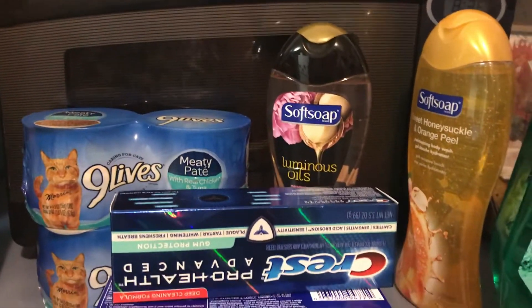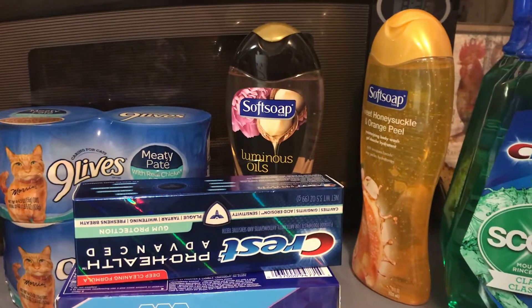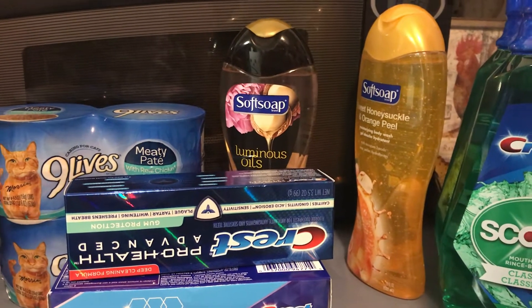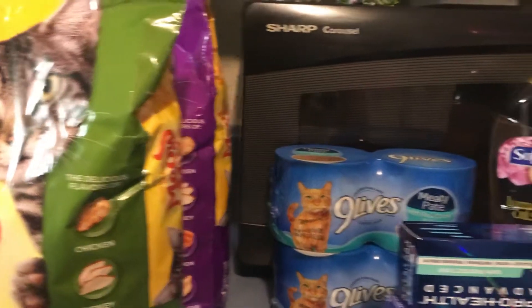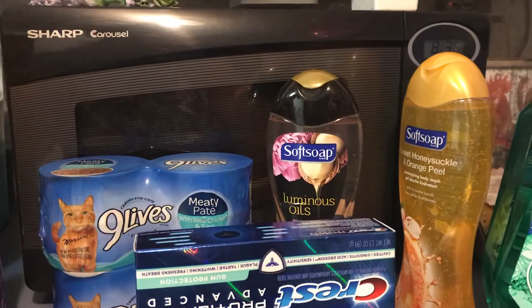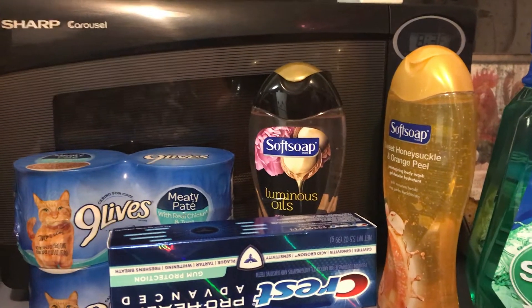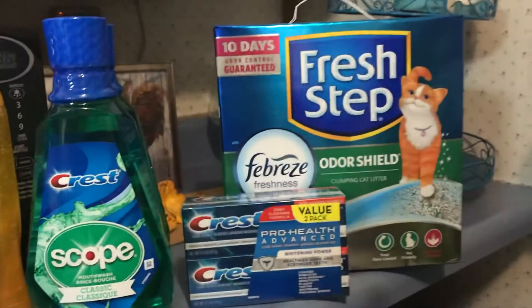So the cat food — we needed it. I'm using points to pay for this. The cat food was $4. The Meow Mix is $2 for $8, so $4 a piece. The canned cat food is two for $4. Those are things we needed, and the fresh stuff was $8.